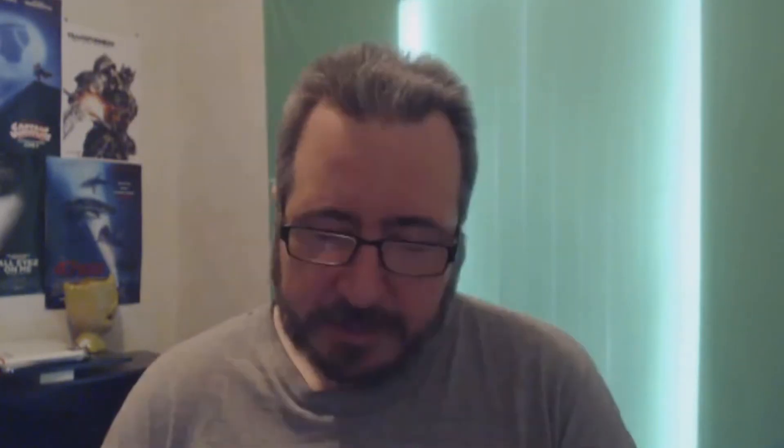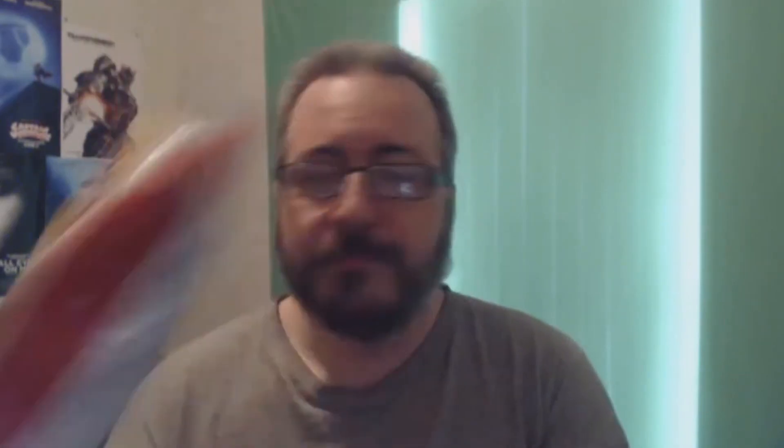The first one is Kettle Cooked Everything Bagel. The second one is regular Crispy Taco. And the third and final one — which is my favorite, in case you can't tell I'm being sarcastic — is Wavy Fried Green Tomatoes. I'm not a huge fan of tomatoes, and I'm not really a huge fan of fried green tomatoes either, but we'll try them and see what we think.